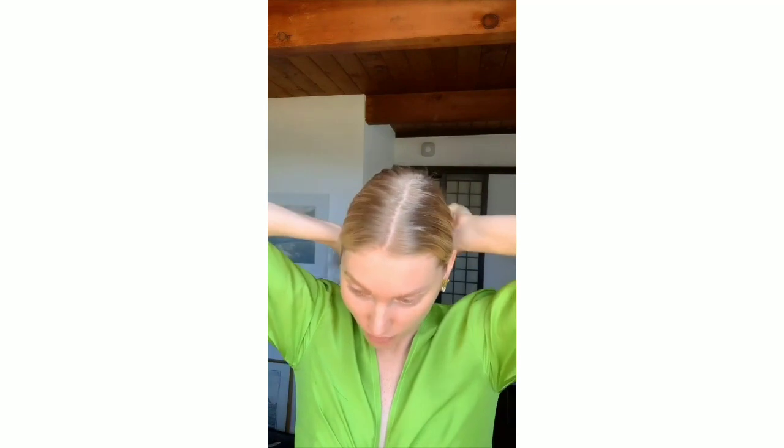Hi guys! Since I just did the skincare video, I thought I'd show you my go-to makeup look. I always start by putting my hair up so I can have a full view of my face.